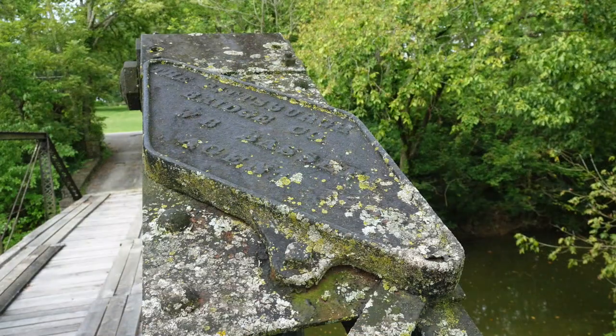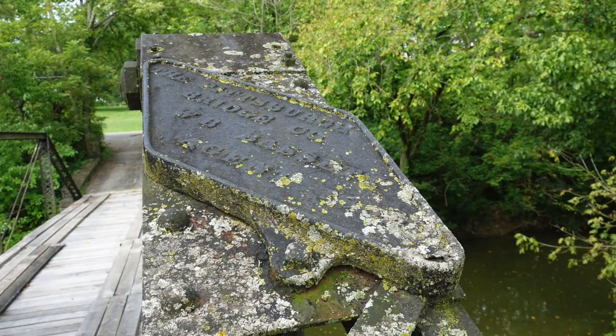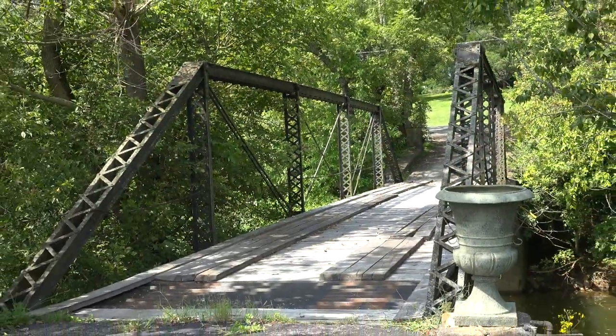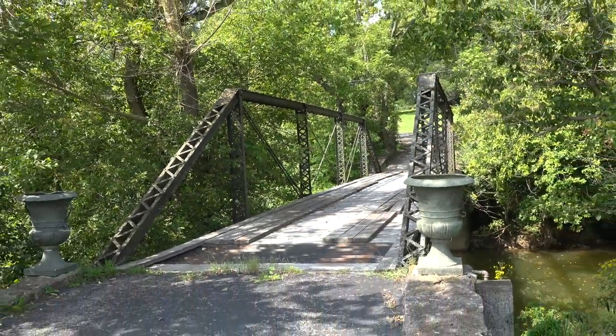Built in 1892 by the Pittsburgh Bridge Company of Pittsburgh, Pennsylvania, the five-panel, pin-connected Pratt pony truss bridge is about 40 feet long.